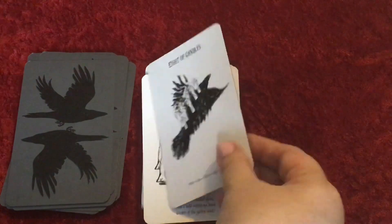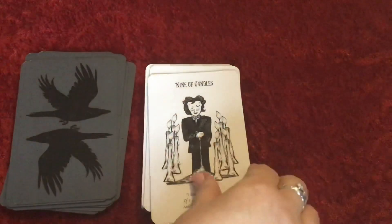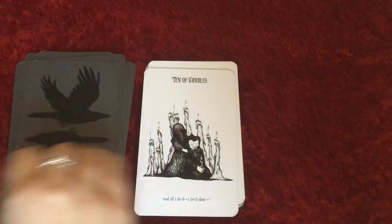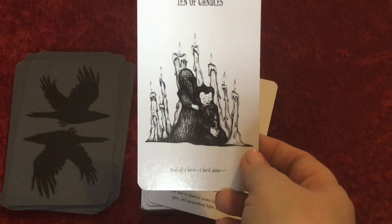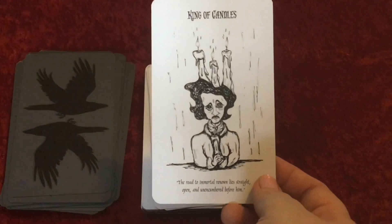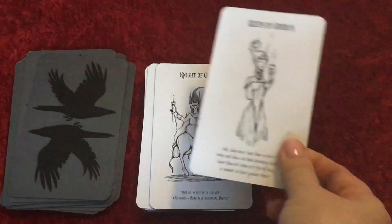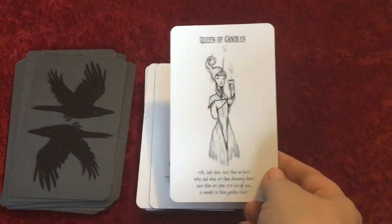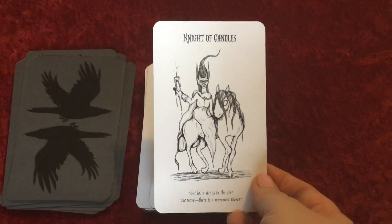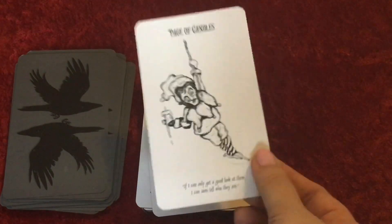I don't think this is a deck that would appeal to everyone — I think with this one you would have to like Edgar Allan Poe or his stories. Nine of Candles. I think I will be able to read with this. Ten of Candles — because I know his works well; I've even got the film that was made about him. King of Candles — it's around the opposite way, so we've got King, Queen, Knight and Page. Knight of Candles — quite like that, a female knight. And our Page of Candles — that's a good jester.